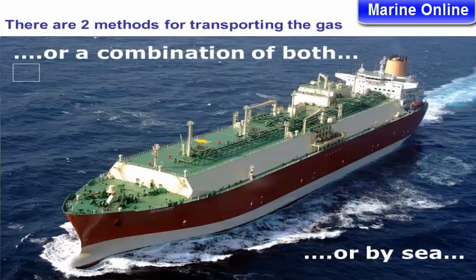There are two methods for transporting the gas: by pipeline, or by sea, or a combination of both.